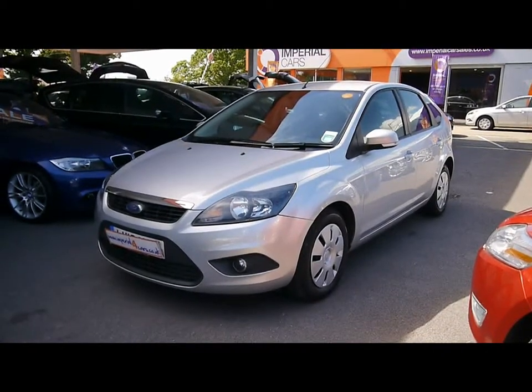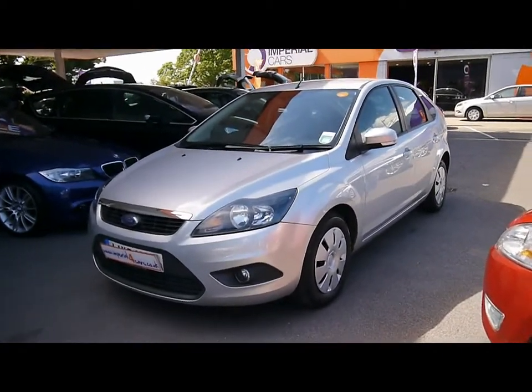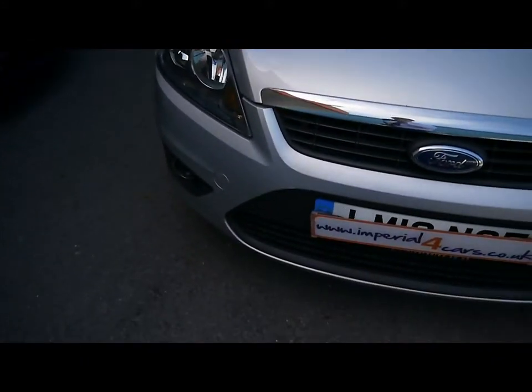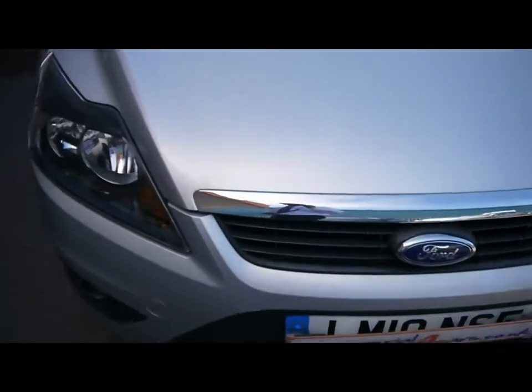Welcome to Imperial Cars. Today we have a 10-plate Ford Focus to show you, finished in silver, 5-door hatchback, E-Kinetic model. We'll take you around the car so you can get a better idea of the condition and certain features of the vehicle.